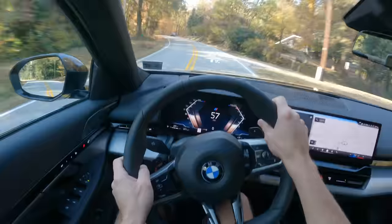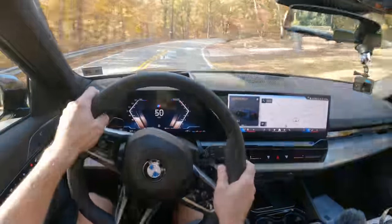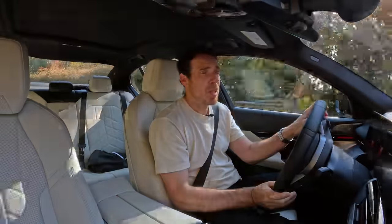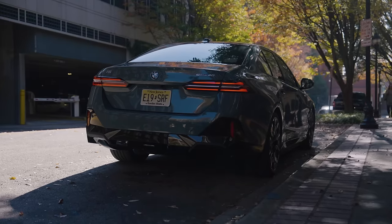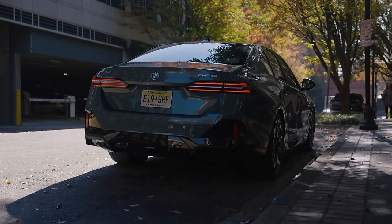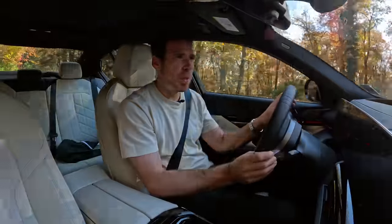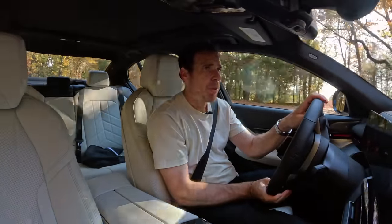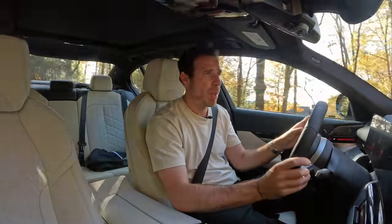It's got the M Sport suspension — not the top suspension, it has coil springs and is 10 millimeters lower. Of course, if you're going for the i5 eDrive40, you can spec the M Sport suspension with rear air suspension, and that's going to change the driving behavior quite a bit. There is another base suspension BMW offers in the 5 Series, but we haven't had a chance to try that one out.